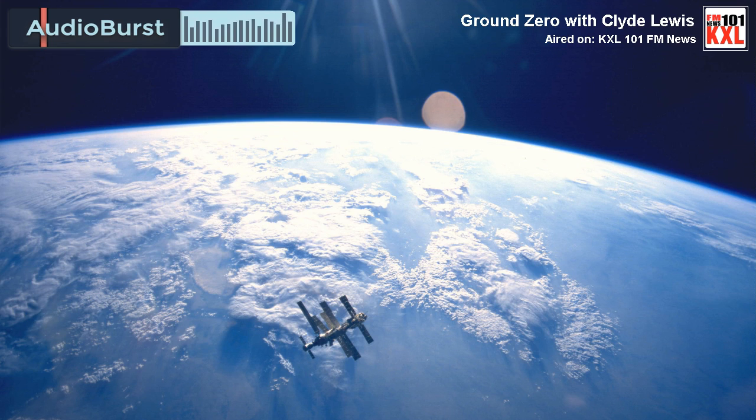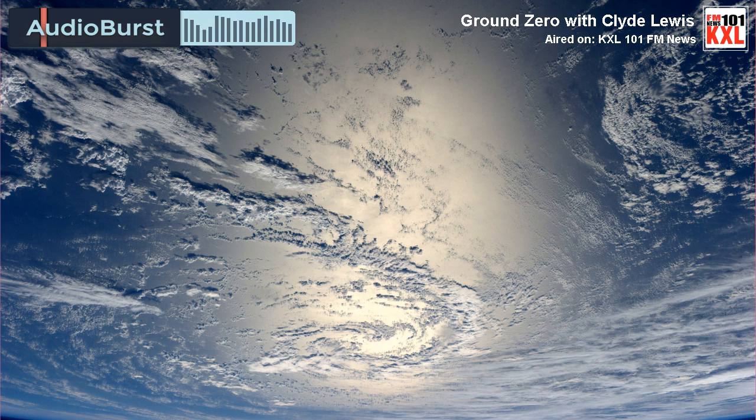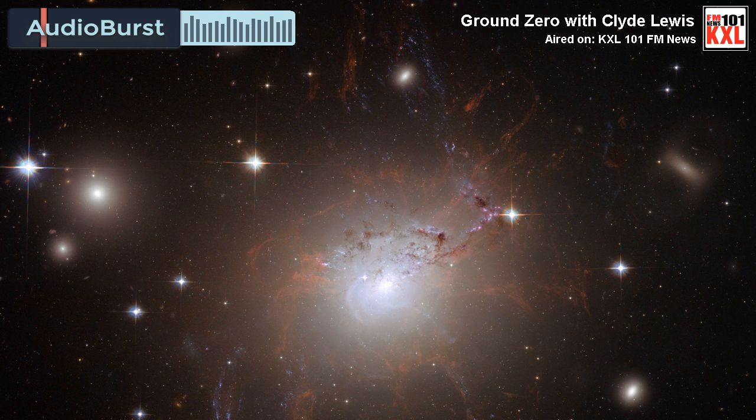For some people, it may just sound like a jet going over, but if you listen carefully, you can hear what sound like voices in the middle of that rumble. Listen. That's Kepler 186-F, the sound coming from Kepler planet 186-F.